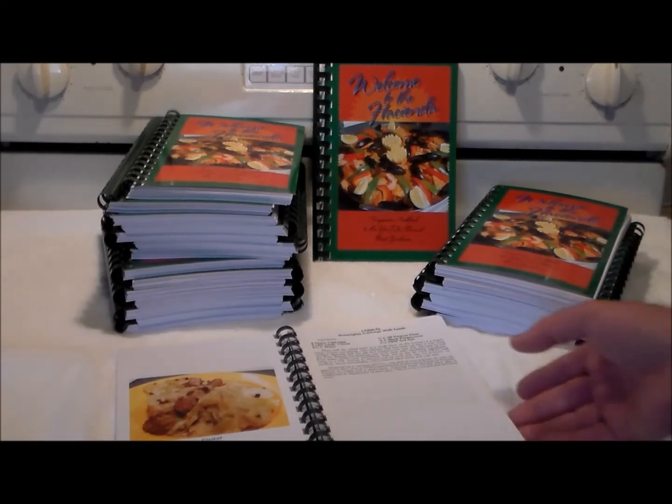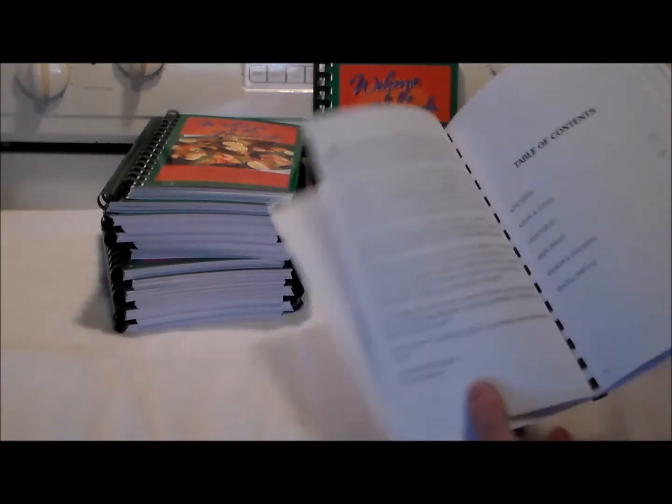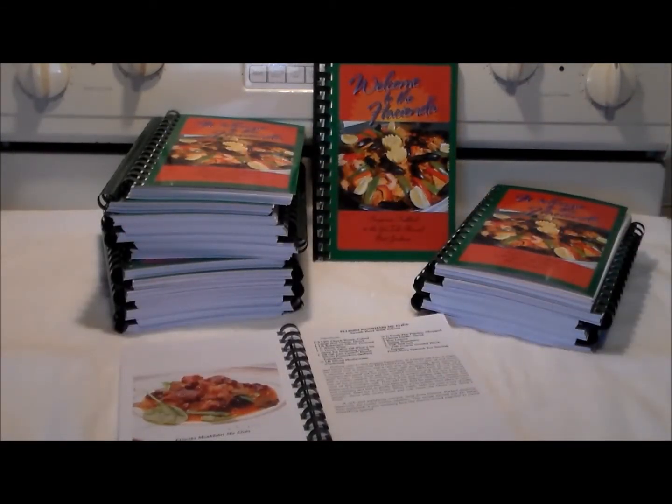It's absolutely fantastic. It's got my introduction in here, which explains the reason for the book, along with all kinds of good recipes. So how do you get your hands on one?